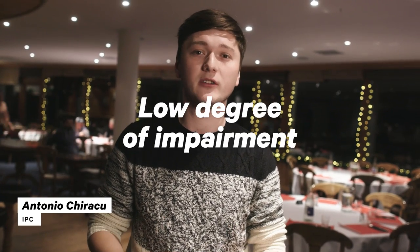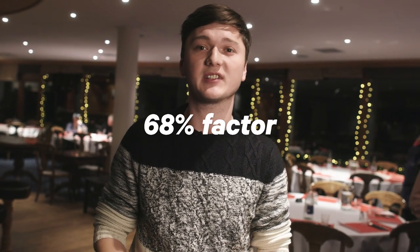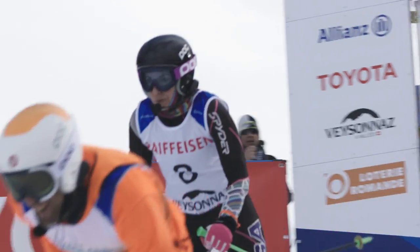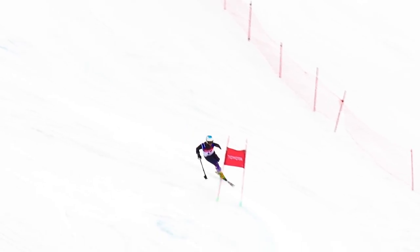For example, somebody with a low degree of impairment can get a 100% factor, meaning that their time — 1 minute and 30 seconds — is actually their real time. And then somebody with a higher disability factor would get a 68%. So if they race down in one minute, that time would be multiplied by 68%, and then you get the final time. So this way we can have a fair competition for everybody.